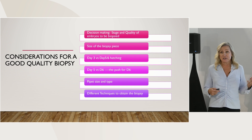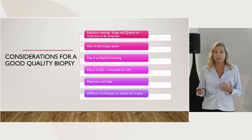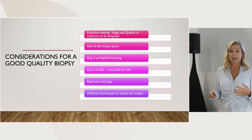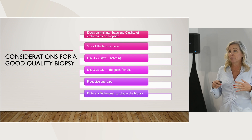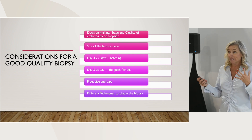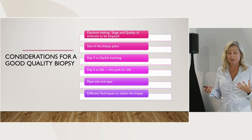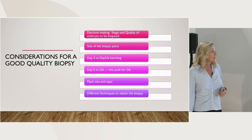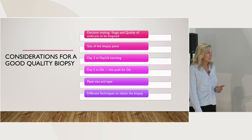So what stage are you going to be biopsying? What quality are you going to be biopsying? Most laboratories have some type of criteria that will say we biopsy a BB or better or a 4BB or better. But as most of us that work in the clinical lab know, we get in there and it's like, well, this is sort of in between. So we'll talk a little bit about what we're going to be biopsying and the decision making.